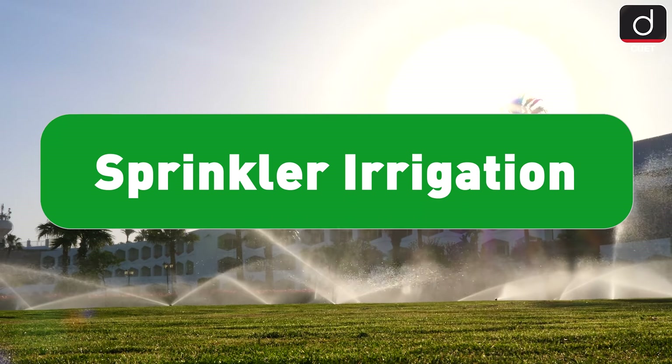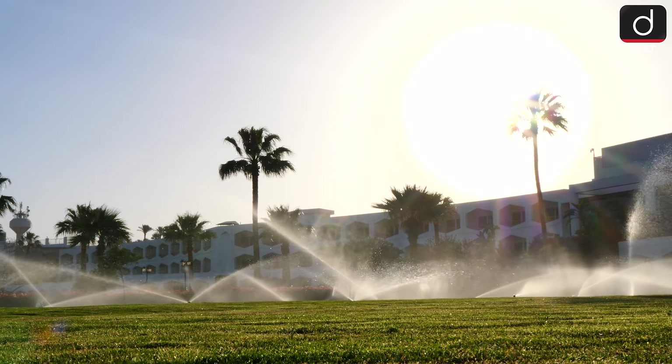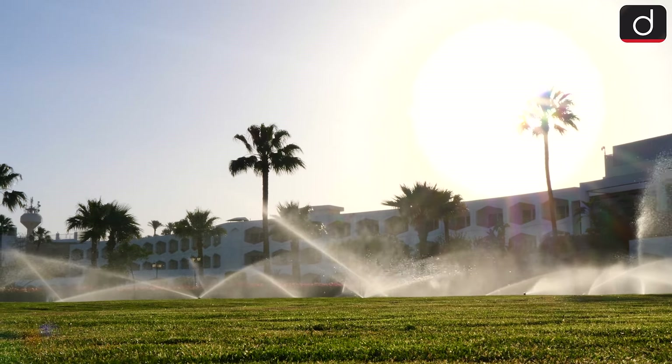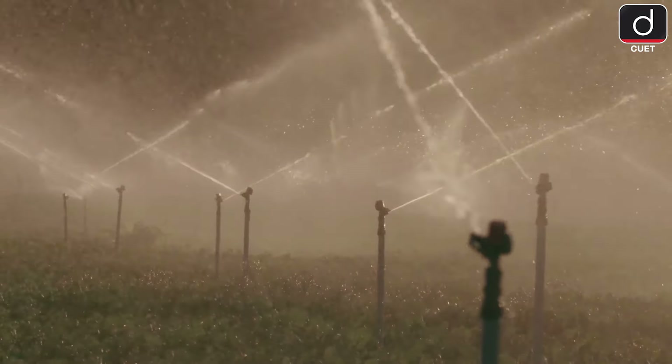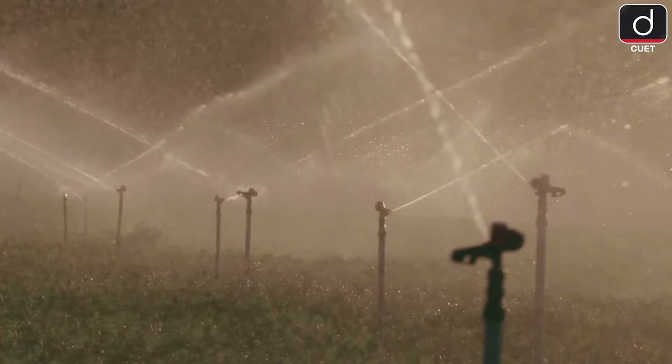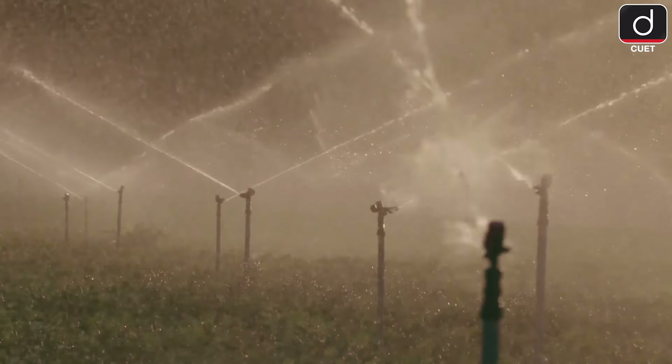Ever seen sprinklers in action? Sprinkler irrigation mimics rainfall by spraying water into the air. It's great for uneven lands and works well with most crops, except water-heavy ones like rice. The downside? Sprinklers can be costly and less effective on windy days.